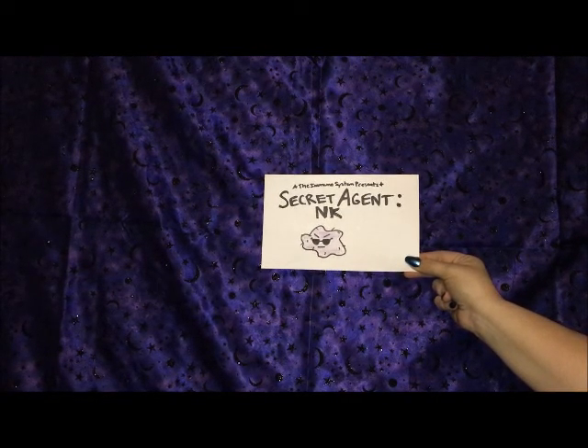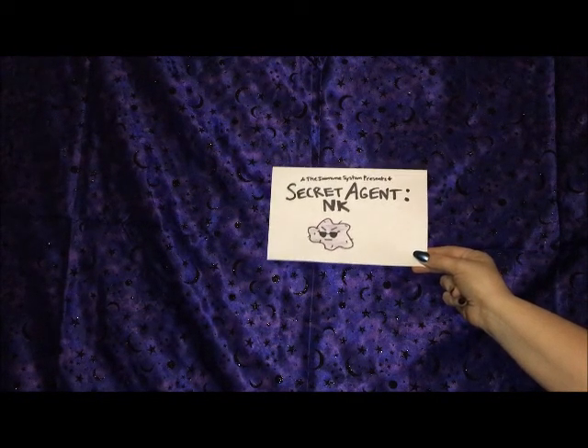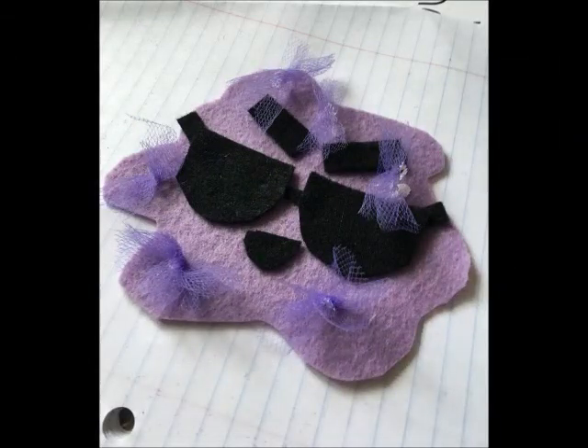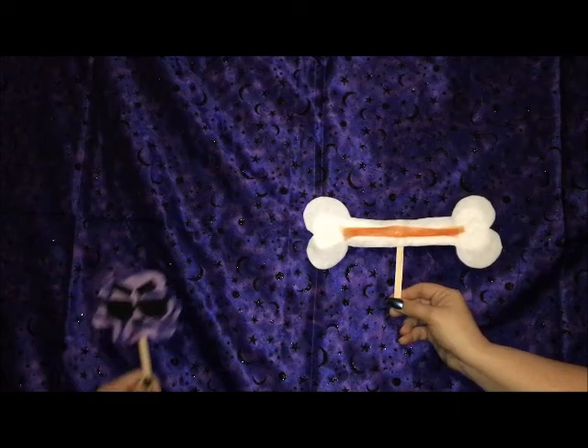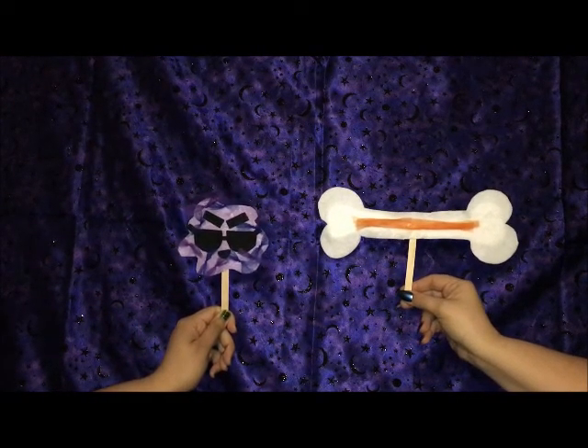The immune system presents secret agent NK. It all starts in the bone marrow where natural killer cells, also called NK cells, are made.